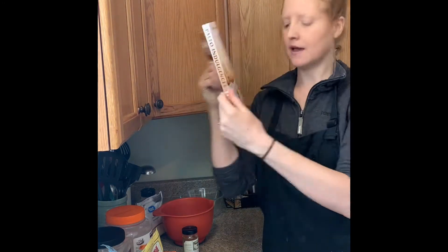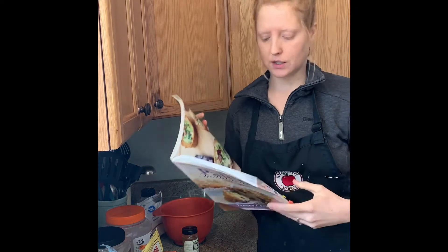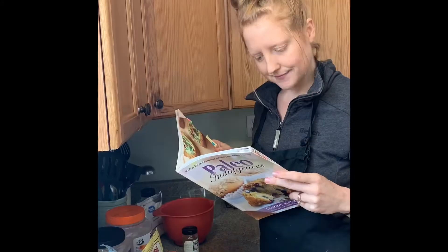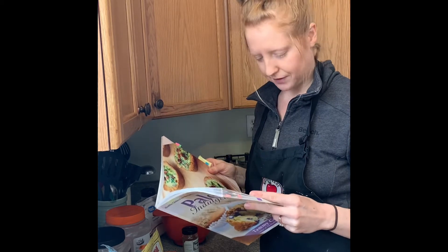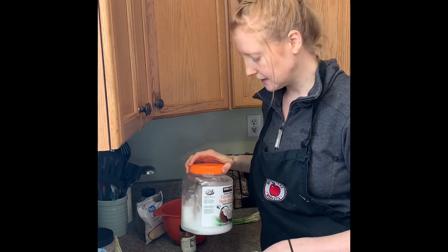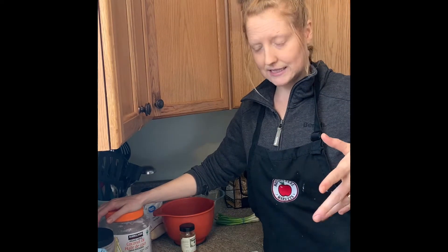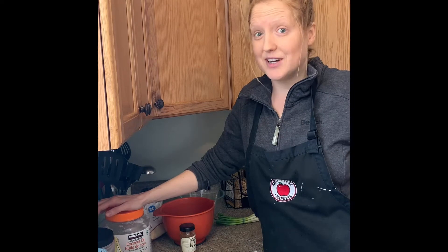This morning I'm making breakfast biscuit bowls from the cookbook Paleo Indulgences by Tammy Credicott. I've never done these before. I'm going to use the biscuit recipe but do my own filling. I'm going to double the batch so I have some on hand — if I'm going to make the mess that cooking from scratch makes, I might as well double it.